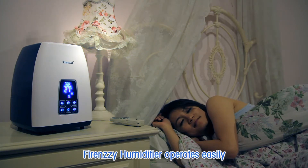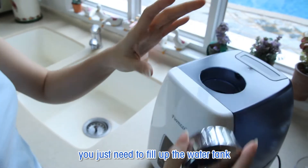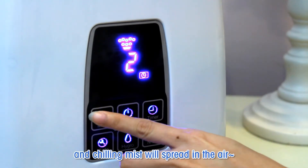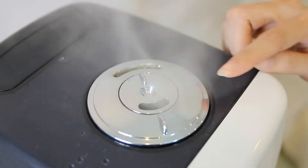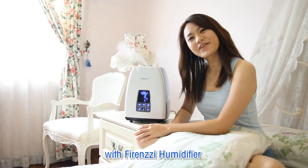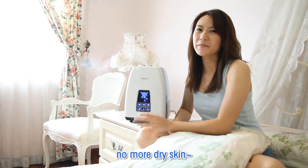The Forensic Humidifier operates easily — you just need to fill up the water tank and chilling mist will spread in the air. With the Forensic Humidifier, no more dry skin.